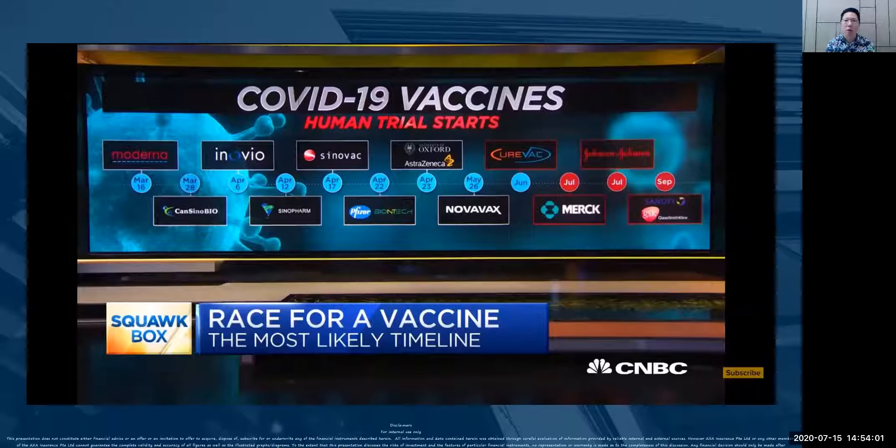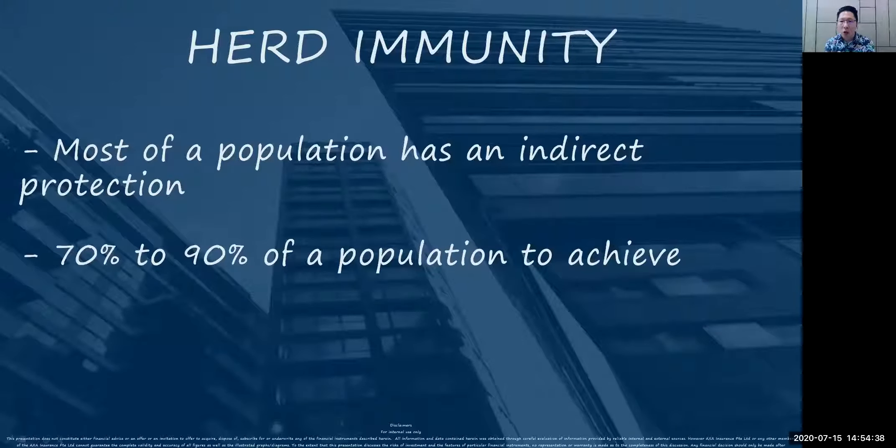Why this information is very important is because, to make sure that every one of us is able to get protection from COVID-19, we want to know how many medical companies are actually going to go into production very soon, and what level they will be producing at. At this moment there is really no visibility. So the best guess is to use two scenarios that I'm going to share with you. There's this term called herd immunity — for us to get indirect protection from this virus, most of the population in the world needs to have this immunity. Based on medical research, we probably need about 70 to 90% of a population to achieve herd immunity.